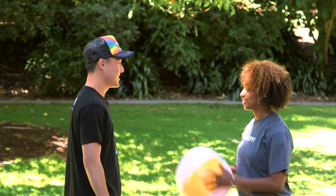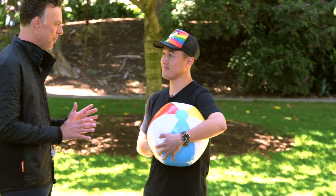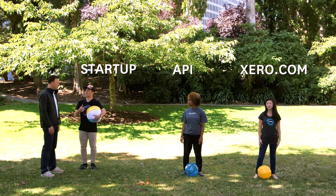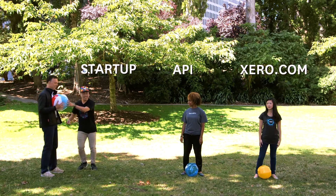Hi, Xero API. Whoa, what just happened? Oh, I just got a request token. I do it all the time, actually. Can we get my invoices now? One last thing — head over there.